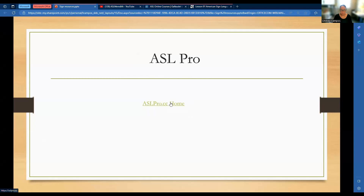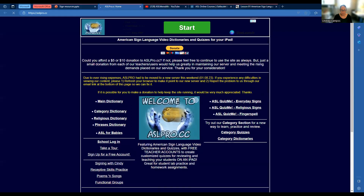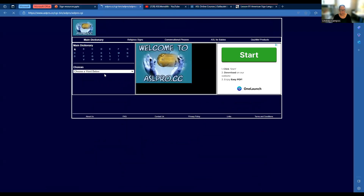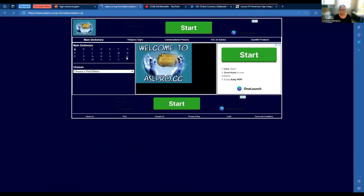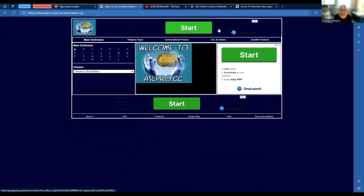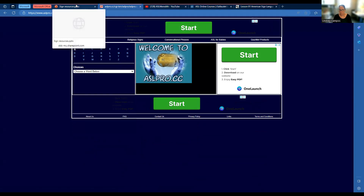And then we have ASL Pro. This one is more of a dictionary. If we go to the main dictionary, you can choose your word, and it also has some conversational phrases. It can quiz you, and there's a way to search as well. It's been a minute since I've used this one.